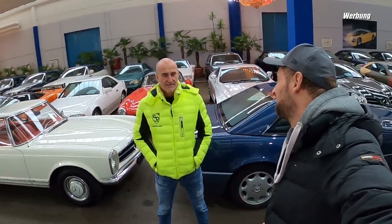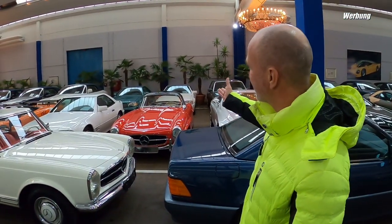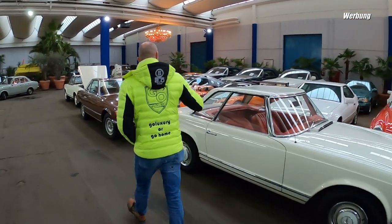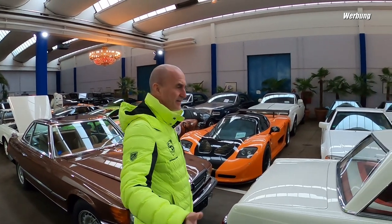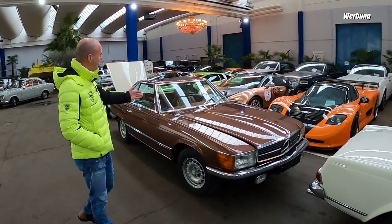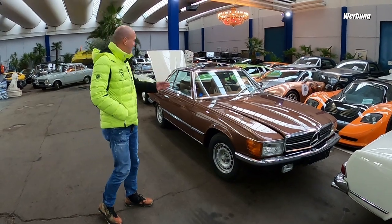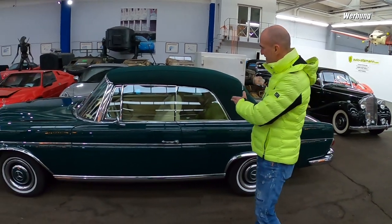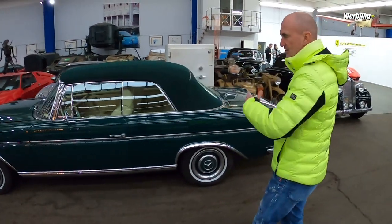Was ist dein persönlicher Liebling dieser Sammlung? Ist natürlich der 300 SL, weil es was extrem Ausgefallenes ist. Aber ganz genauso der 230 SL - weil auch mein Vater hatte Mitte der 70er Jahre ein 230 SL für uns für die Familie gekauft, den ich auch immer noch habe, der gerade restauriert wird. Auch ein persönlicher Zugzug ist der 350 SL hier in diesem wunderschönen Kastanienbraun - ein Achtzylinder mit Automatik, sehr gute Fahrleistungen, sehr schönes Auto.